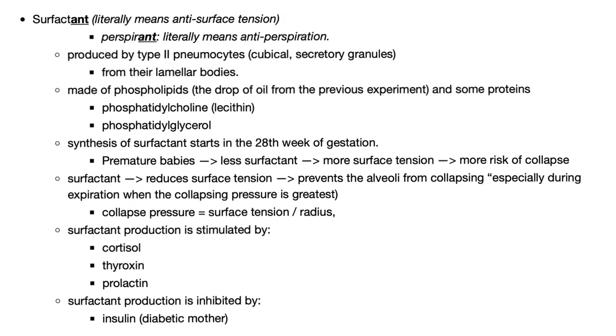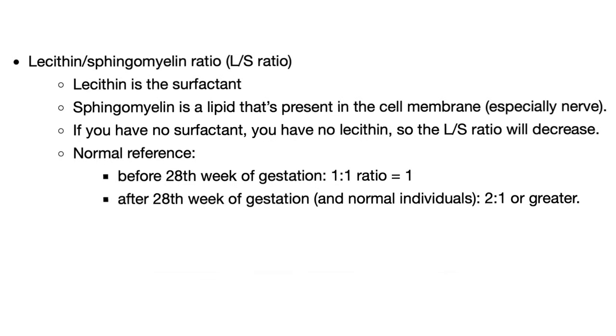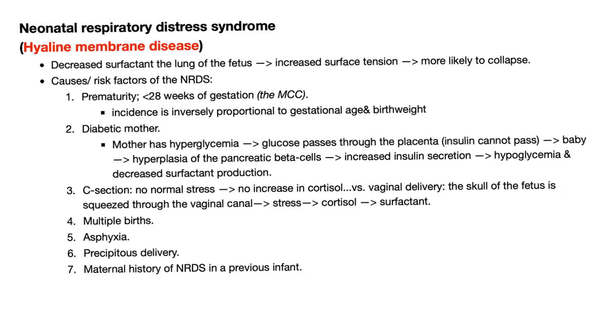You should thank your type 2 pneumocytes for making surfactant. How do I know that the baby has enough surfactant? There is something called the lecithin-to-sphingomyelin ratio. You want it to be 2 or greater. But what if the baby is born immaturely? There was not enough time to make surfactant.